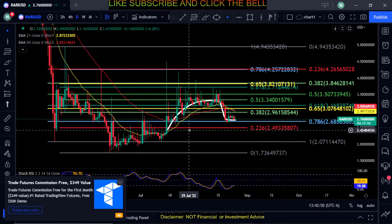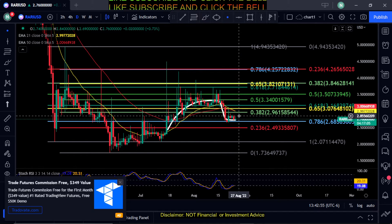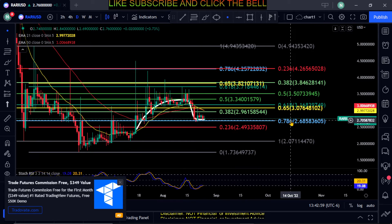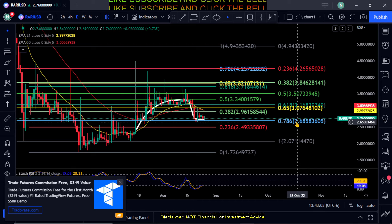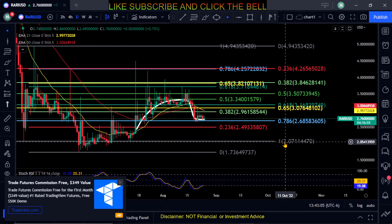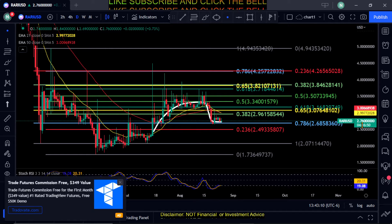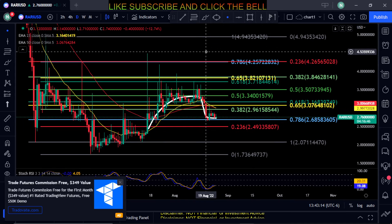It looks like you're going to get stuck at the 382 here at 296 and possibly lose the 786 here for a move down. I would say watch 268 — if you lose that, then 207 is your next stop on Rarible. Really not much else to say, just watch those two prices.